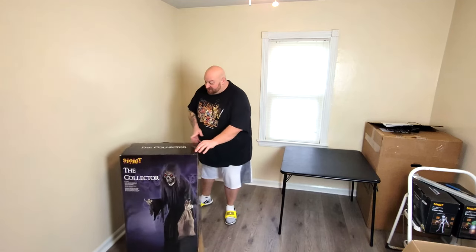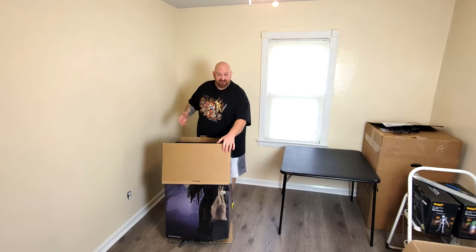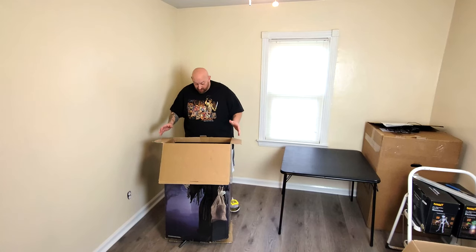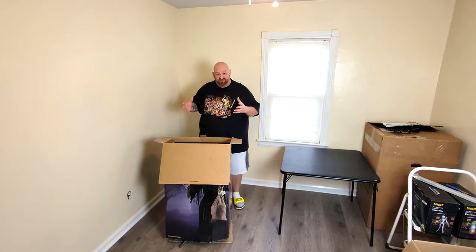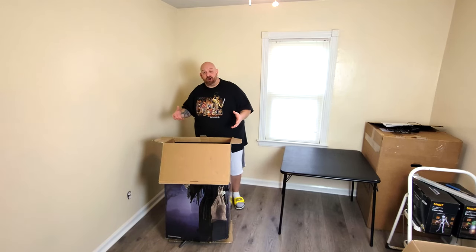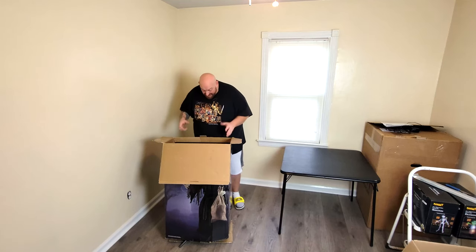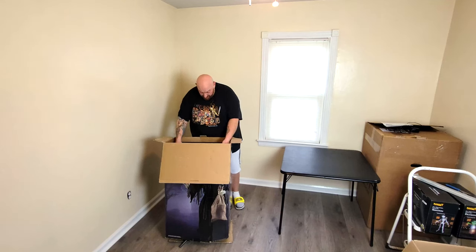And let's get down to opening the Collector. I am so excited — I have wanted the Collector for so long. I believe he just came out a couple years ago, and when he was in the store I always loved him. He was one of my favorites and I always regretted not buying him. But if you've been watching for a while, you know I lived in my RV for two years while I traveled the country, so I couldn't buy anything big like this. But now I can — so let's get down to unboxing this fellow.